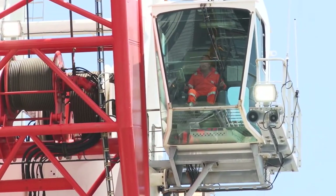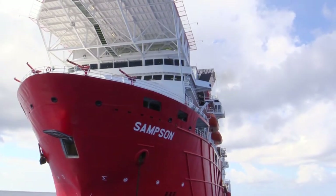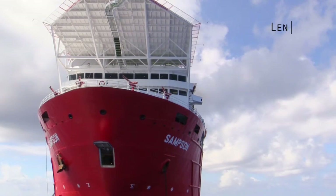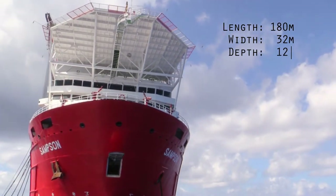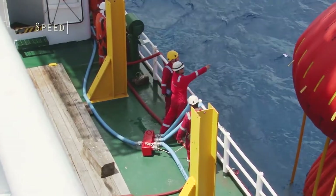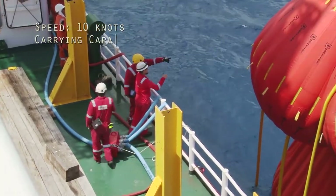Built by Dry Docks World Pratama in 2010, Samson is one of the world's largest offshore subsea field development vessels, measuring 180 meters in length, 32 meters in width and 12 meters in depth. The vessel has a general service speed of 10 knots and a carrying capacity of 22,000 metric tons.